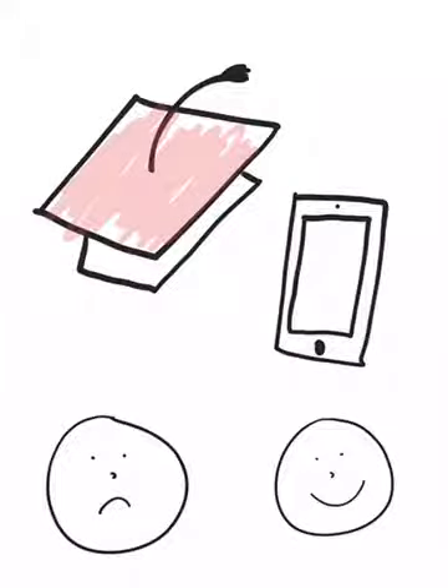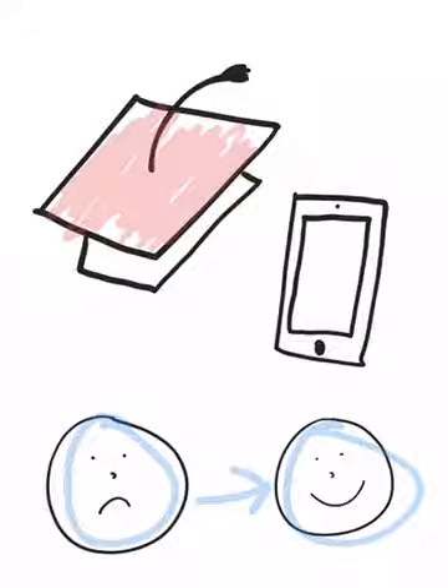I'm grateful that this course changed my perspective on technology and I can now say that I went from being this guy to this one right here, and see such benefits to technology within the classroom. Thank you.